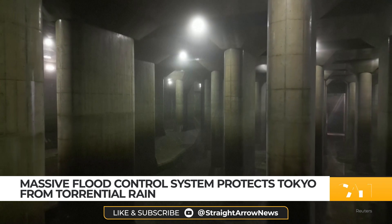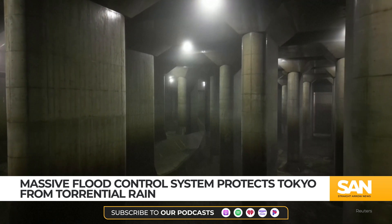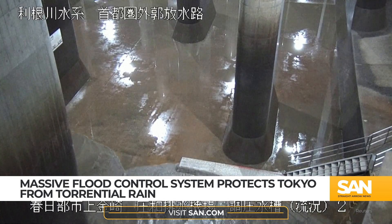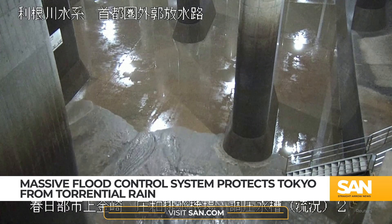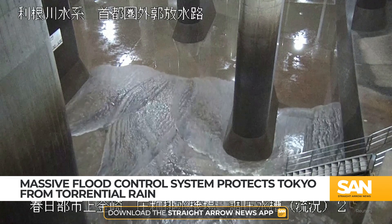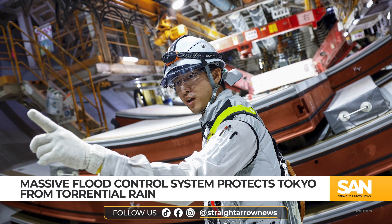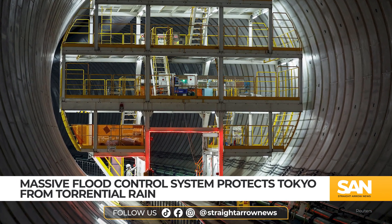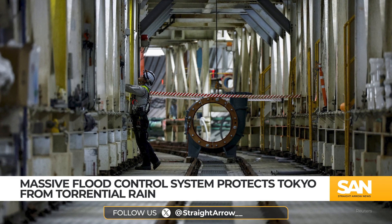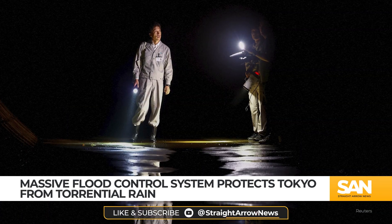Despite the system's capabilities, officials say Tokyo's defenses are being strained as storms grow more frequent and severe. Extreme weather events, including sudden downpours that release large amounts of rain in a short time, are testing the city's infrastructure. In response, Tokyo is launching a seven-year, $250 million initiative to expand and upgrade its flood defense system. This includes reinforcing levees, improving drainage systems, and constructing new reservoirs to increase water storage capacity.